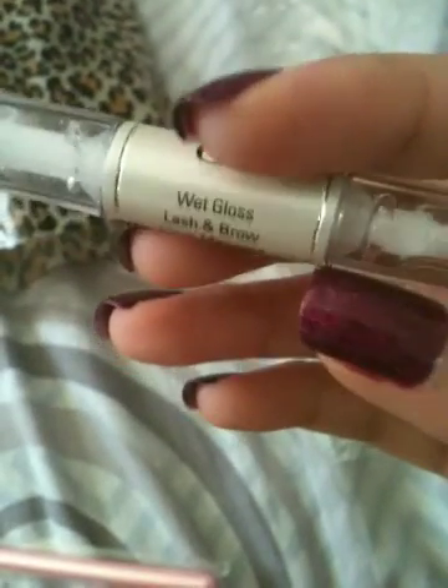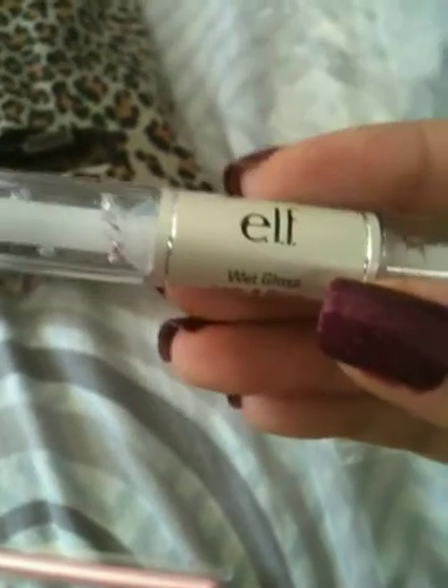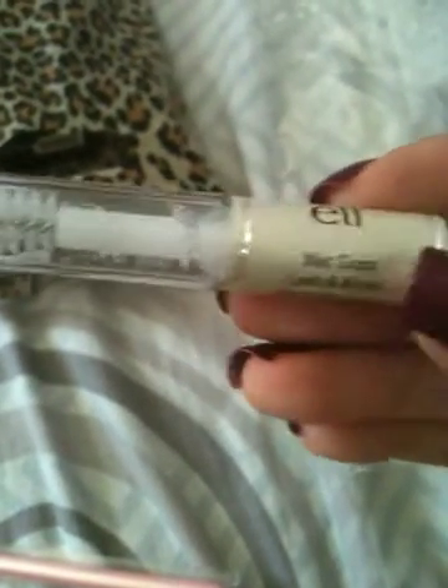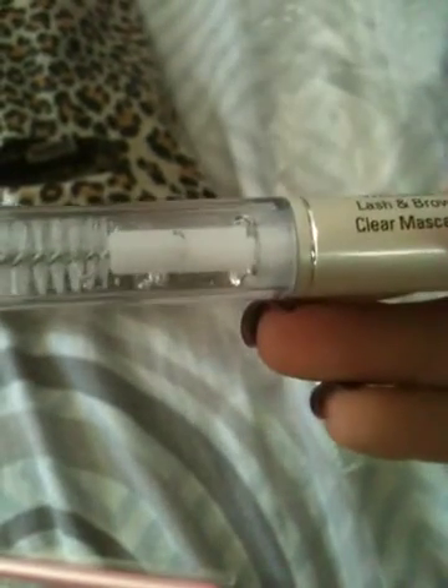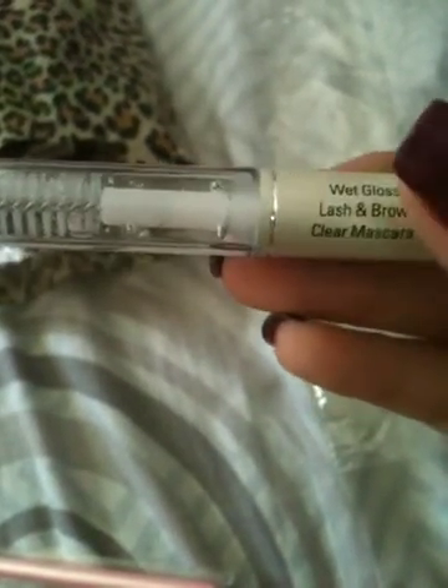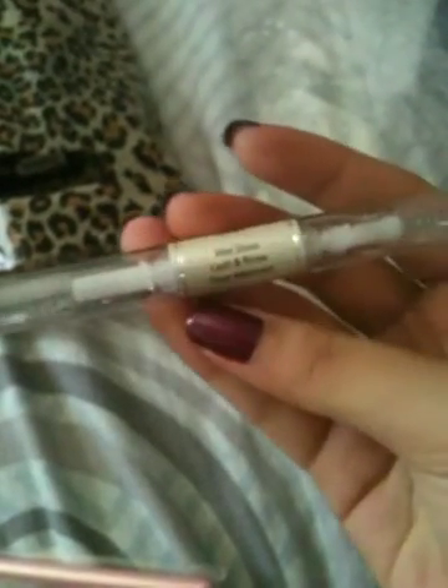I actually started using this since yesterday, and if you want a detailed review, please leave a comment on the video and I'll try to do it. It actually has a growth serum in it to make your lashes grow faster and have more volume. It kind of looks like a lip gloss, doesn't it? It is so cute.